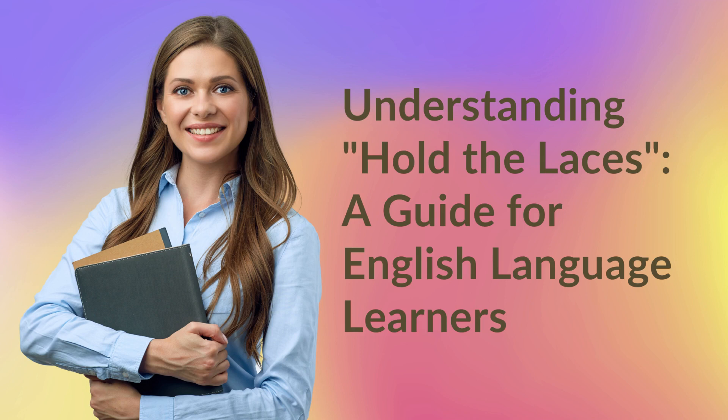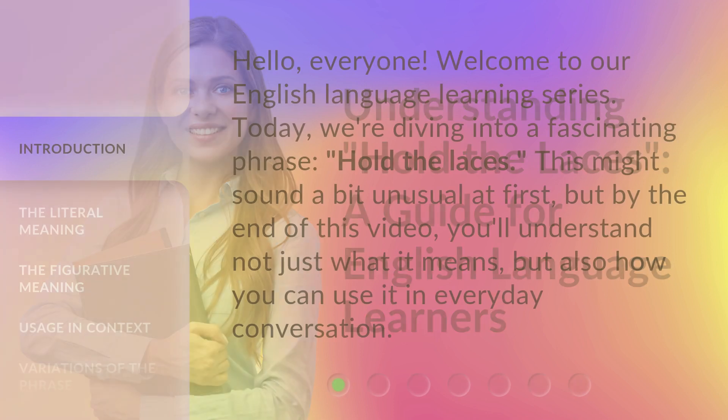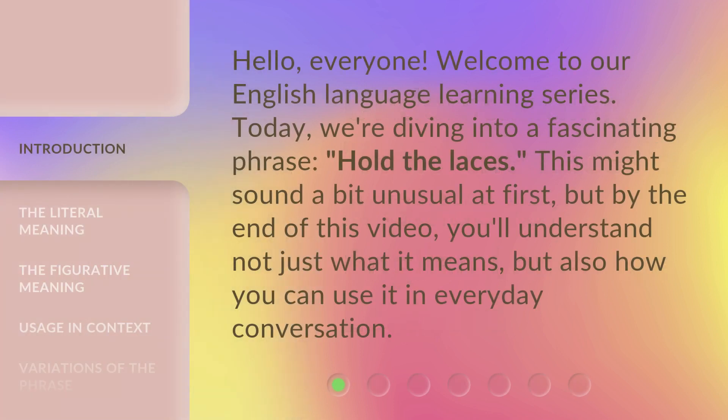Understanding 'Hold the Laces': a guide for English language learners. Hello, everyone. Welcome to our English language learning series. Today, we're diving into a fascinating phrase: 'hold the laces.' This might sound a bit unusual at first, but by the end of this video, you'll understand not just what it means, but also how you can use it in everyday conversation.